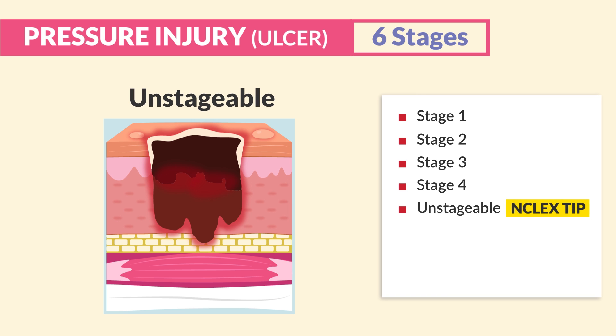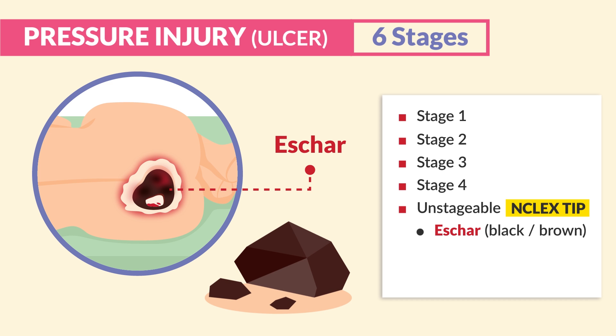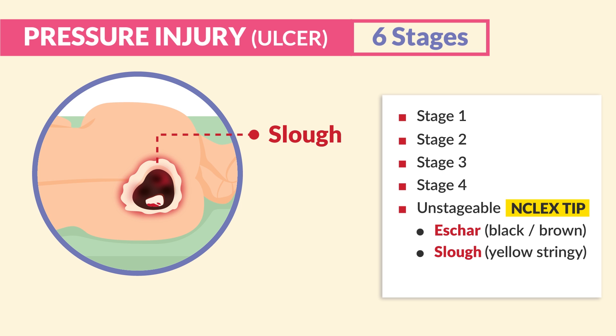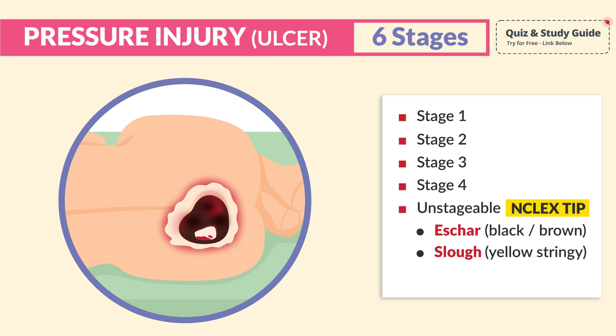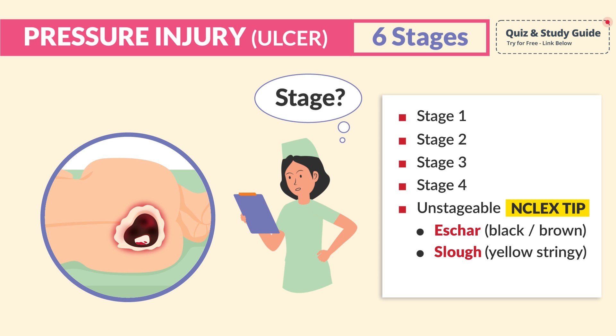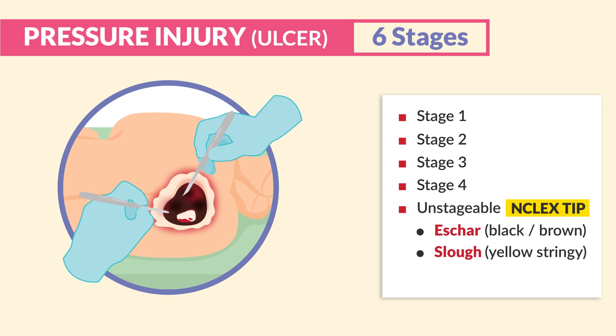The unstageable stage is a huge NCLEX tip. We have full thickness skin loss with two key signs: eschar, which is black or brown dead necrotic tissue — think eschar is like coal. The second key term is slough, described as yellow and stringy, like rubbery chicken skin. Since these two colors prevent visualization of the wound bed, it's classified as unstageable. These wounds typically need to be debrided to visualize the wound bed before a stage can be made.